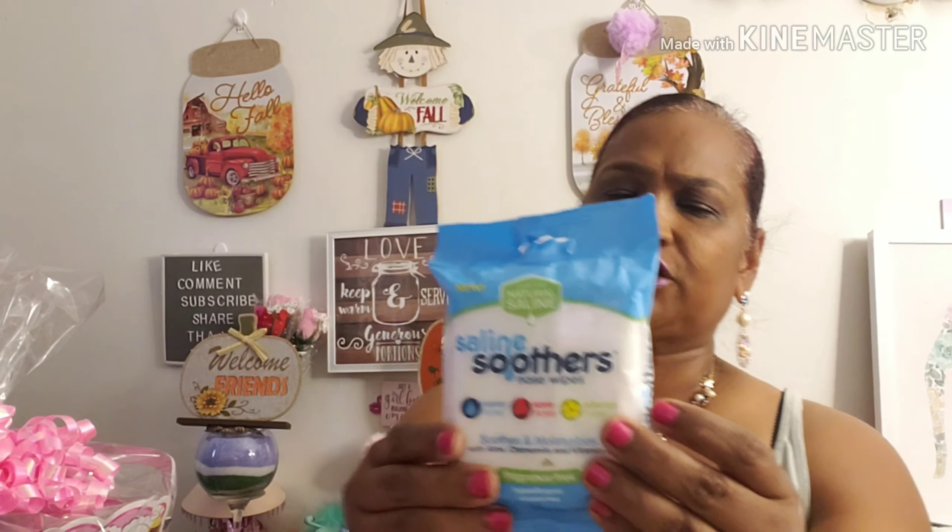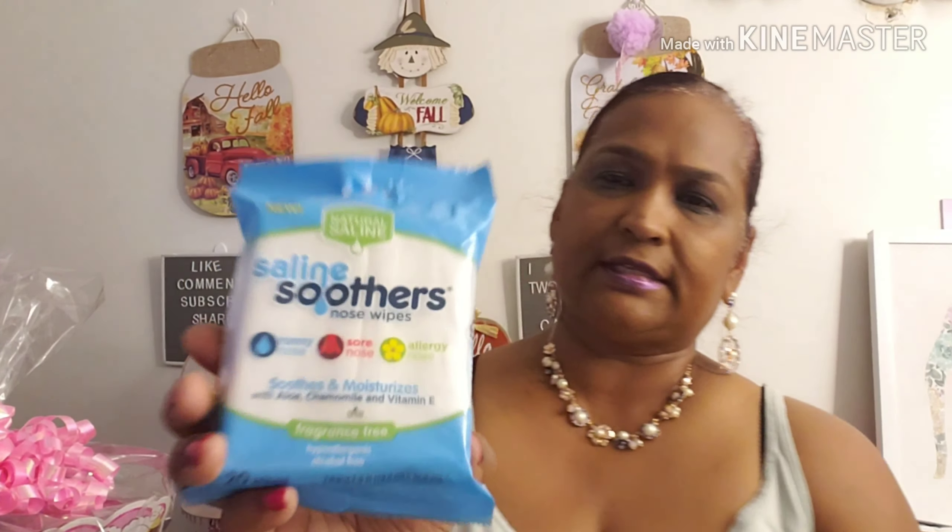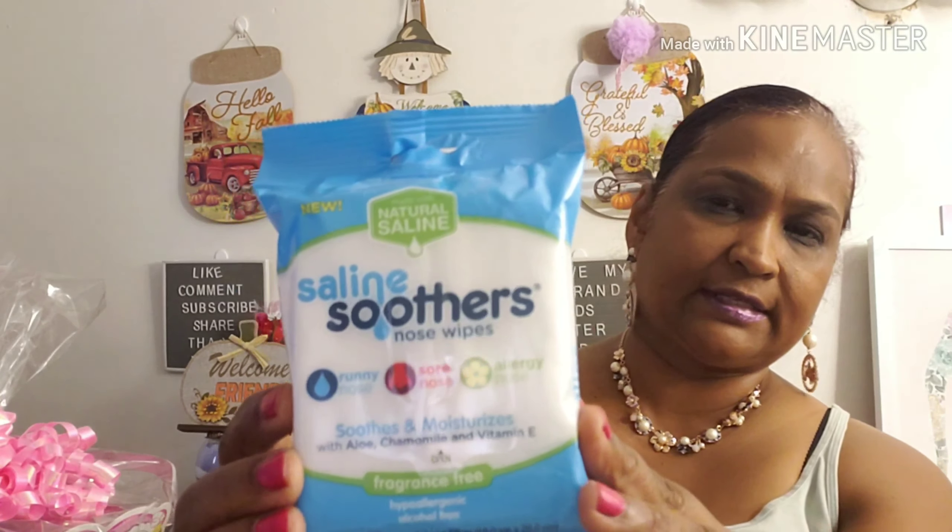It soothes and moisturizes with aloe, chamomile, and vitamin E. It's fragrance free, hypoallergenic, and alcohol free — 20 wipes. I picked this up for the kids because wipes get dried out really quickly. It has natural saline, aloe, chamomile, vitamin E, and it has no alcohol, no chlorine, no parabens, no phthalates, no sulfates.